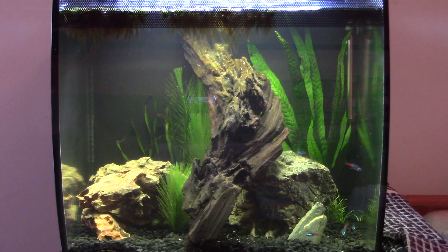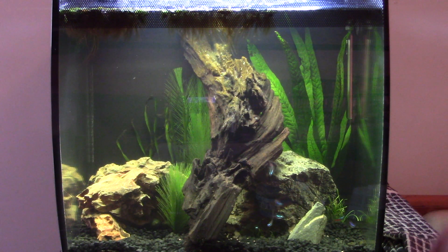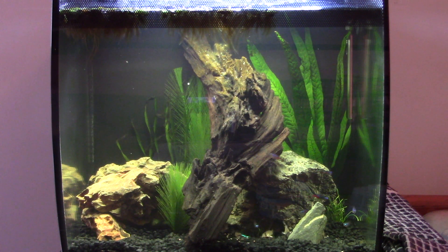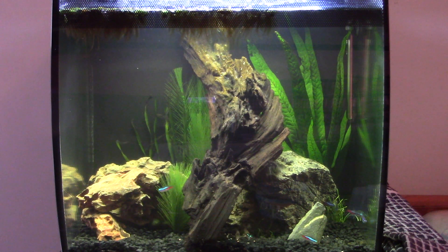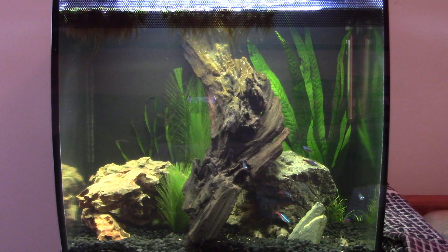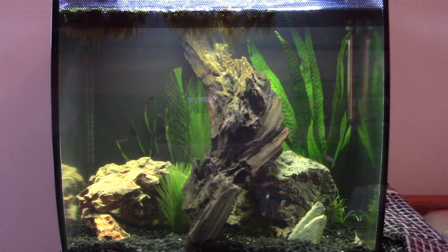Just a few little bits of floating flake left. One more thing — I am getting some hair algae starting to develop, mainly on the wood higher up. There was some lower down but I think the cories have cleared it all off. I'll get my algae pad out later and clear some of that off, although it does appear to be producing quite a bit of oxygen so I might leave it. It's not exactly ugly and it's natural, so we shall see how we go.